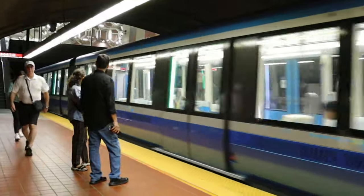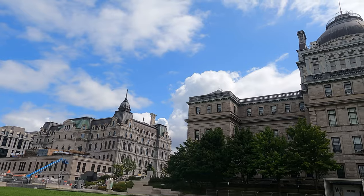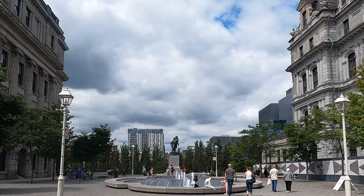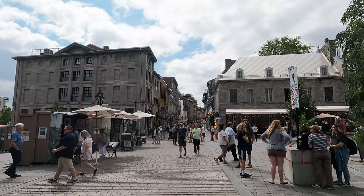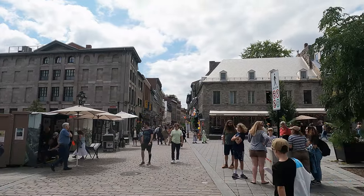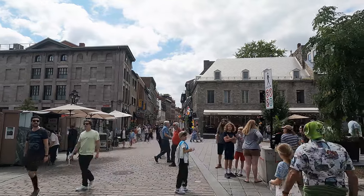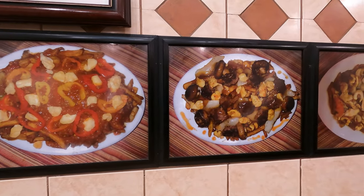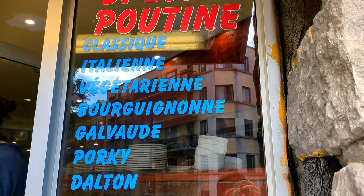Bonjour à tous! Hello everybody, welcome to my channel. I'm glad that you are here. Today I'd like you to stroll around Old Montreal with me. Old Montreal is a truly delightful part of the second biggest city in Canada, with historical buildings that give a special ambience to the district. I'll also show you places where you can have really good poutine. Let's go! Allons-y!